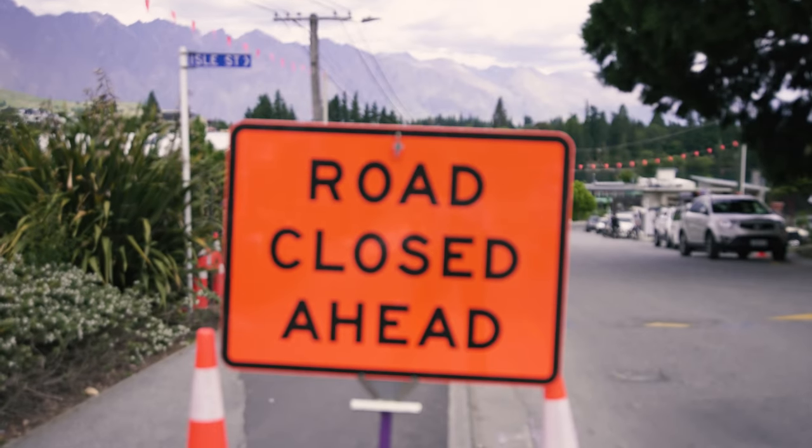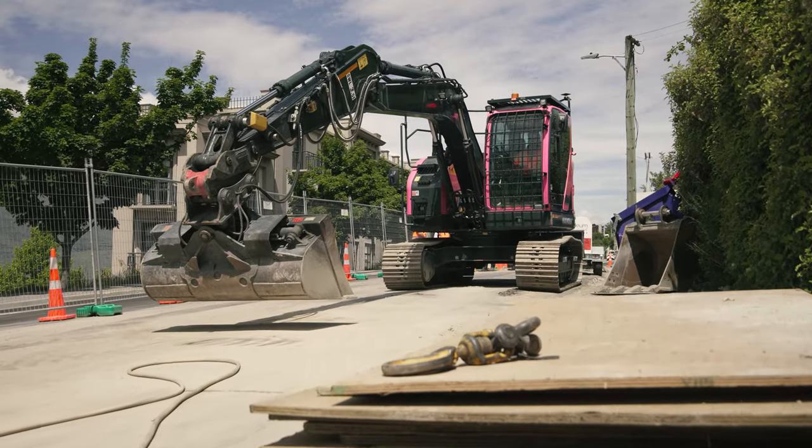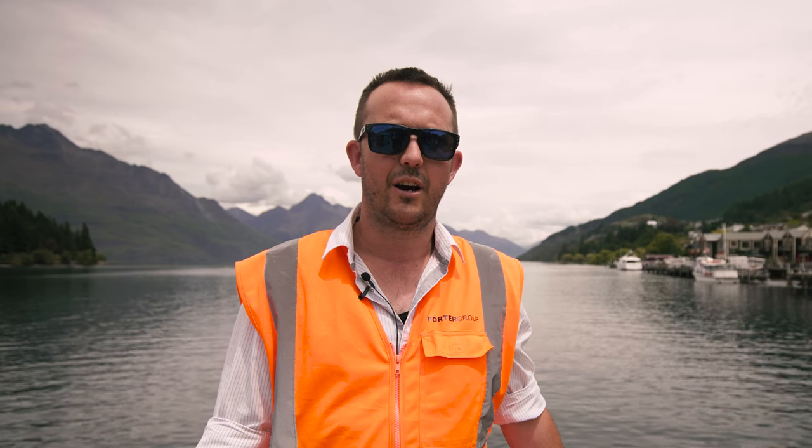Hi, I'm James Larson and I'm a Territory Hire Manager for Otago Southland. We're here today in Queenstown to check out the new pink HX145 hired by Fulton Hogan. Let's check it out.